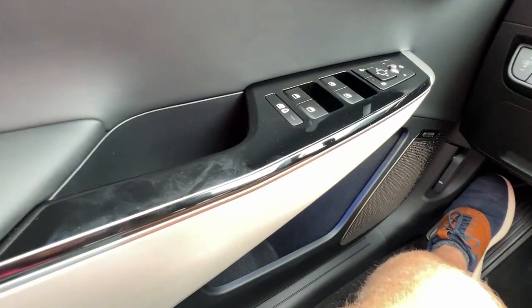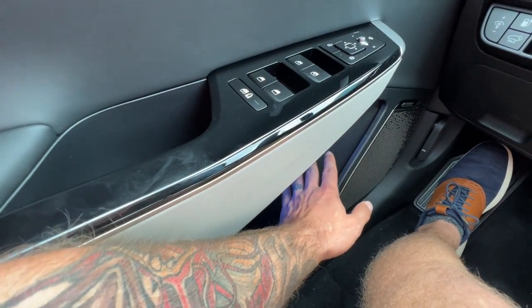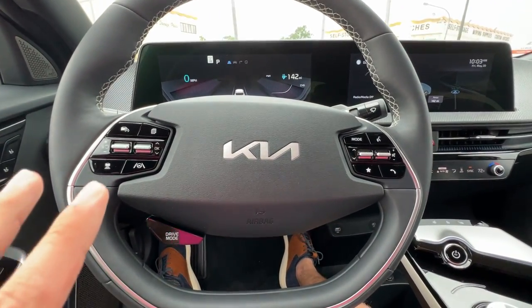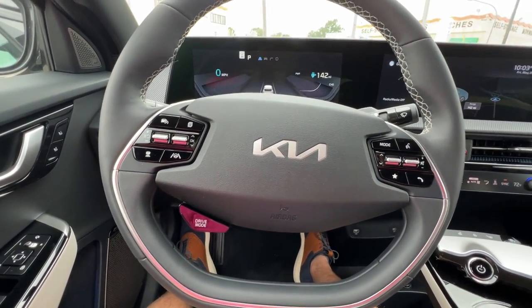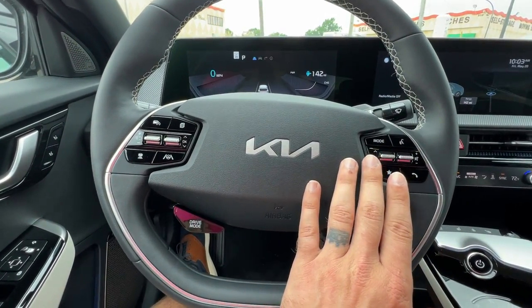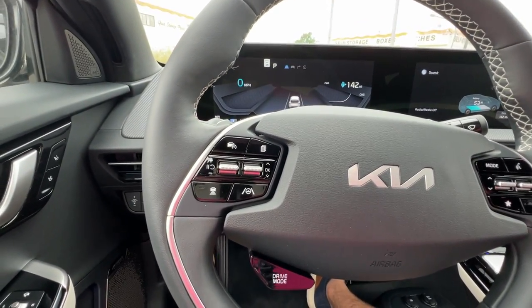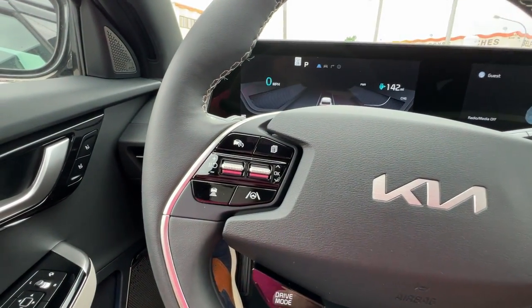We've got more of that LED accent visible once the door's been closed too. Mounted on the steering wheel, we've got a slightly different setup. Typically with every other Kia steering wheel I've seen, we've had all of our entertainment on the left-hand side and driving information tools on the right — but it looks like they've switched it up completely. We'll start on the left-hand side with our driving and information tools. This vehicle has smart cruise capability — it's a one-step activation.